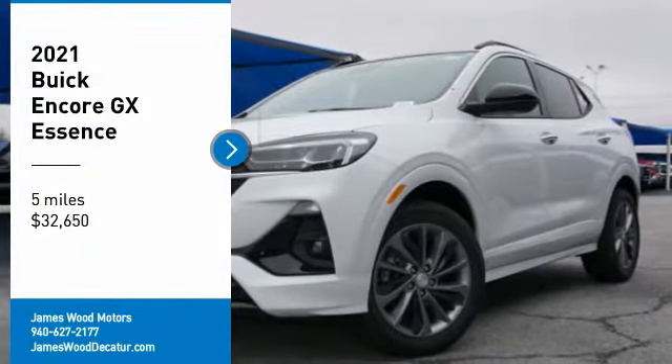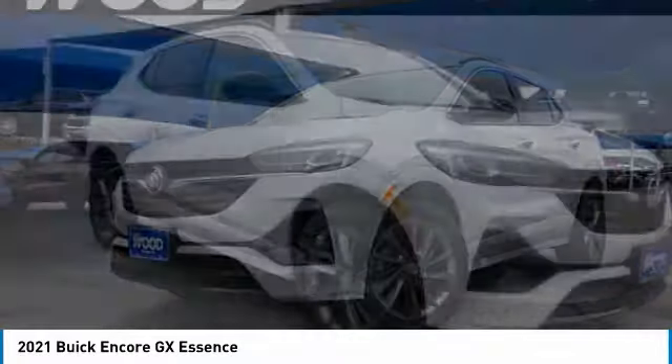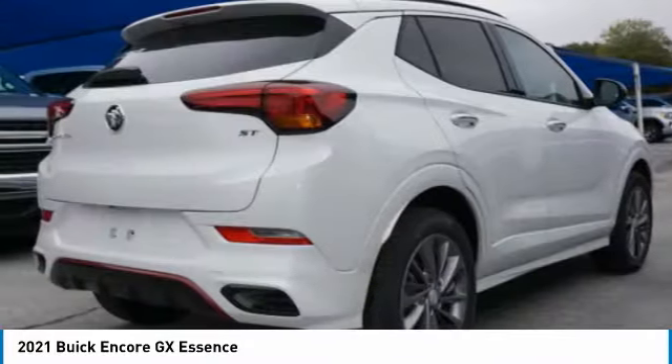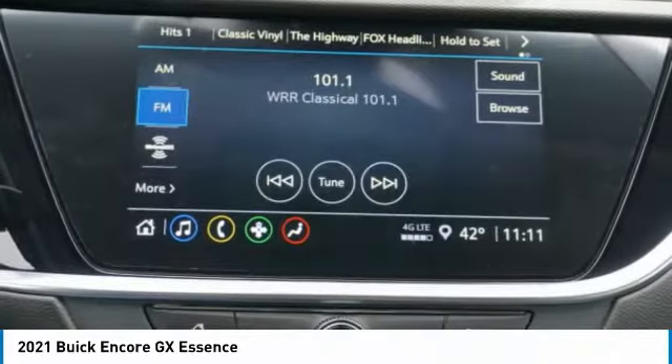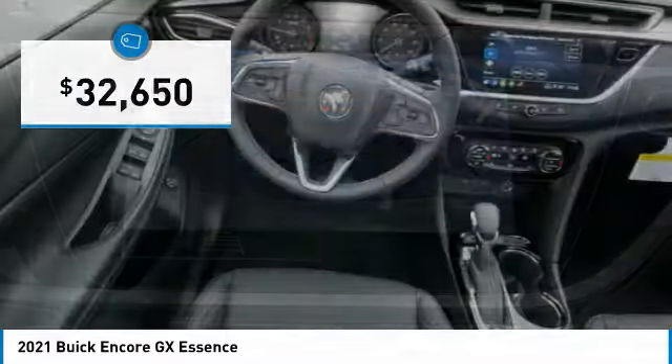Make a great choice today with the 2021 Encore GX. The Buick Encore GX provides plenty of space and functionality with its compact SUV body. It also provides plenty of safety features and a wide variety of options that you can upgrade to, and is priced below $35,000.